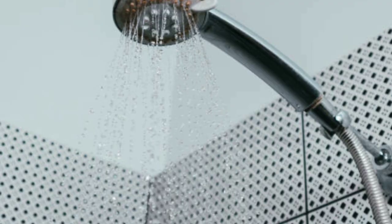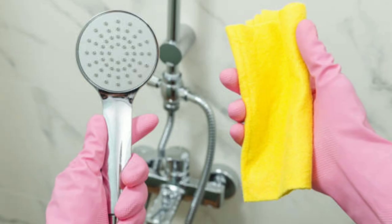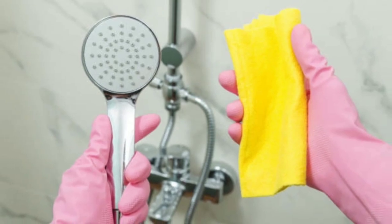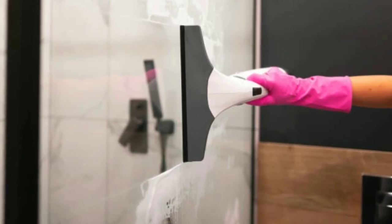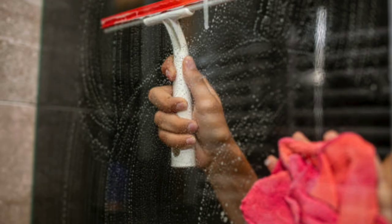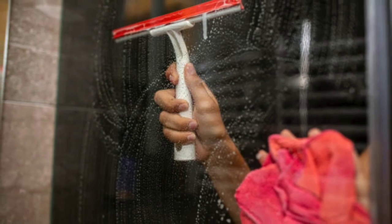Last but not least, showers. Soap scum and mildew can build up quickly, making your shower look grimy. To prevent this, wipe down the shower walls and door with a squeegee after each use. For tougher stains, try using a solution of baking soda and water or a shower cleaner.